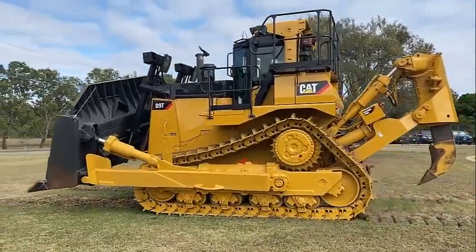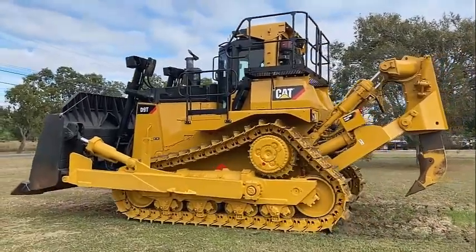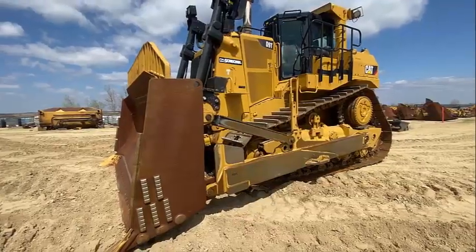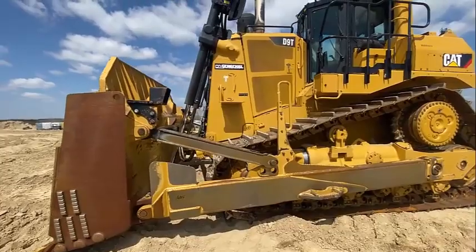The durable construction of the D9T is well suited for tough working conditions. It has excellent productivity, optimal operator comfort and robust reliability. Today's D9T will help you meet your business objectives every day.